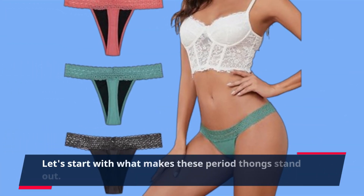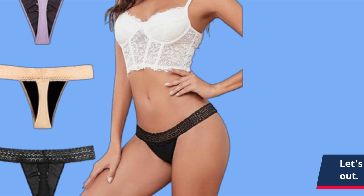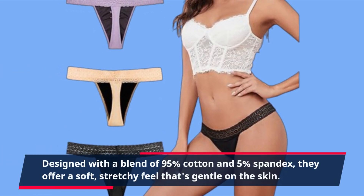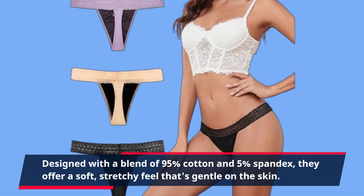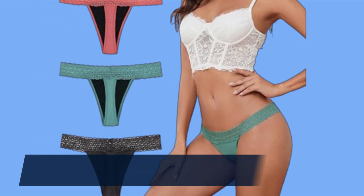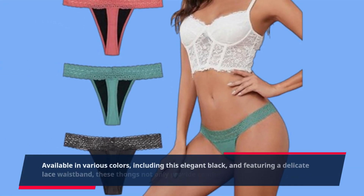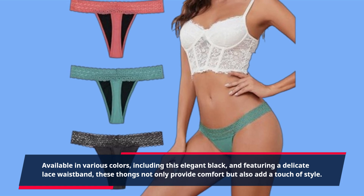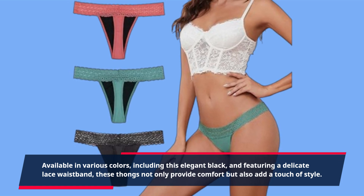Let's start with what makes these period thongs stand out. Designed with a blend of 95% cotton and 5% spandex, they offer a soft, stretchy feel that's gentle on the skin. Available in various colors, including this elegant black, and featuring a delicate lace waistband, these thongs not only provide comfort but also add a touch of style.